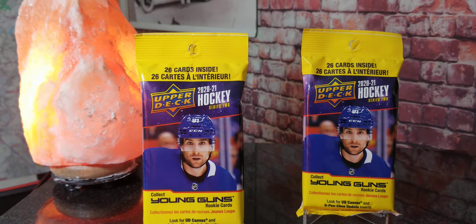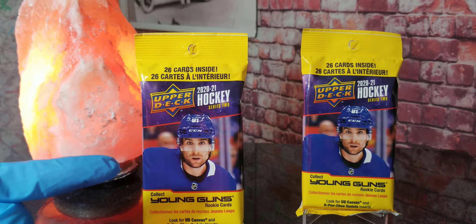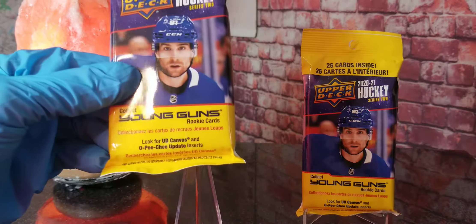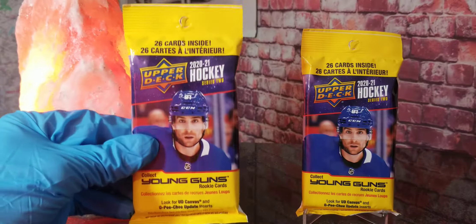Hey everybody, welcome to another Sports Card Break with Matt. Today we got two of these fat packs of the 2021 Hockey Series 2 from Upper Deck. You can be on the lookout for the Young Gun rookie cards right there and the UD canvas and OPC inserts.